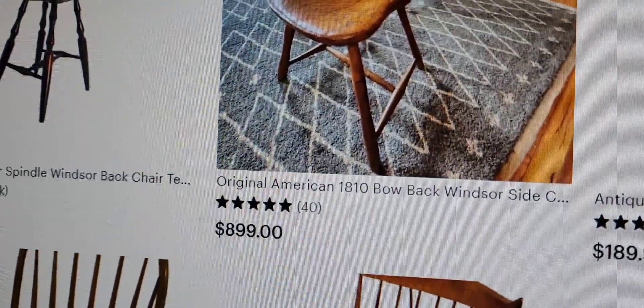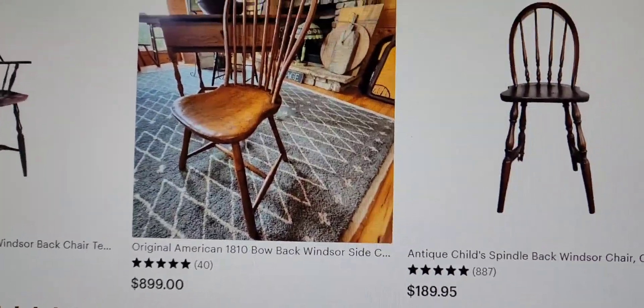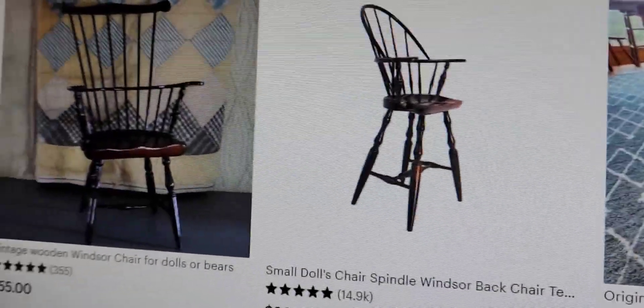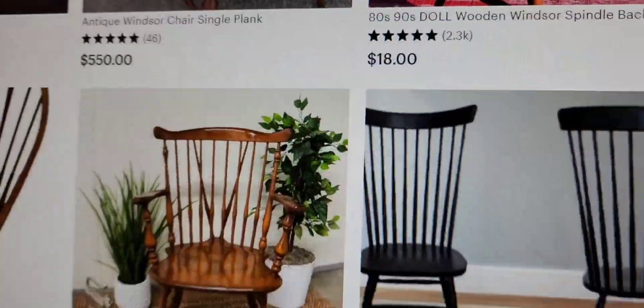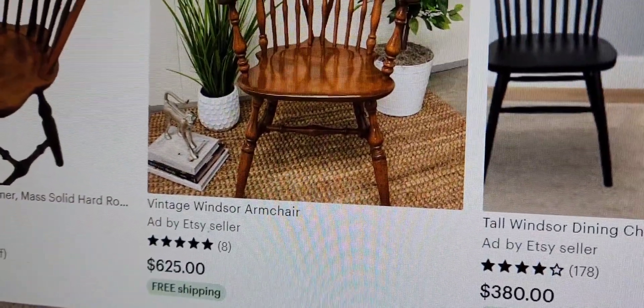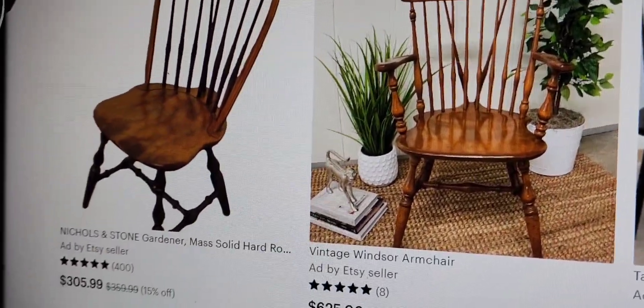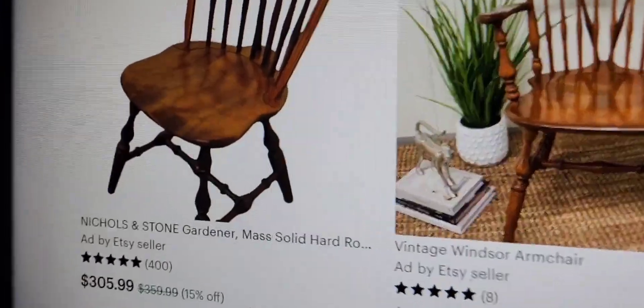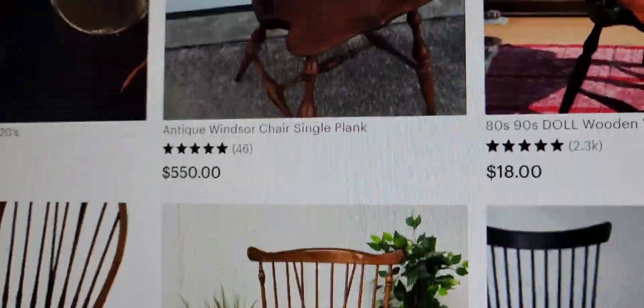So how much can these solid wood chairs go for? $899? $189.95? $55 — that's more reasonable. $20? What the hell are chairs like this worth? $625 for a Windsor armchair — well, mine doesn't have arms. Nickels and Stone: $305.99 for solid pine wood chairs.